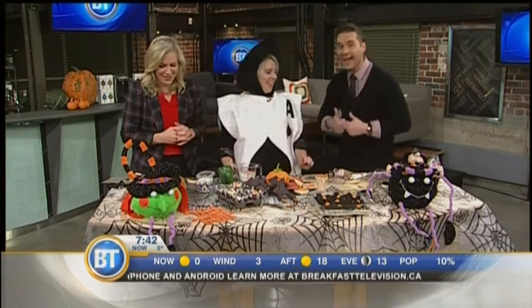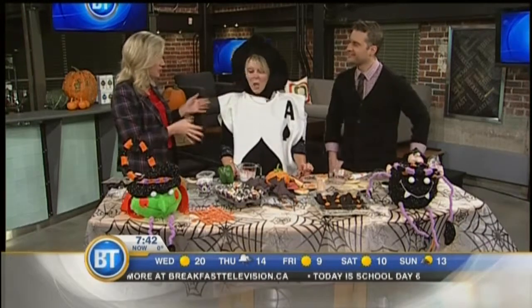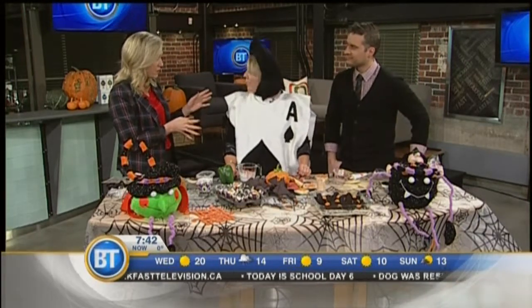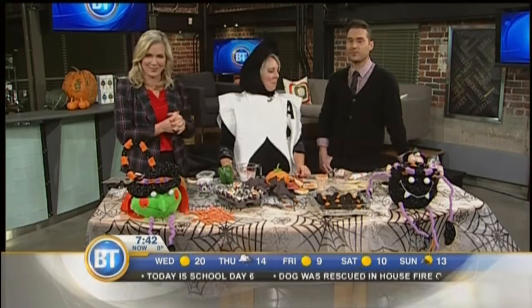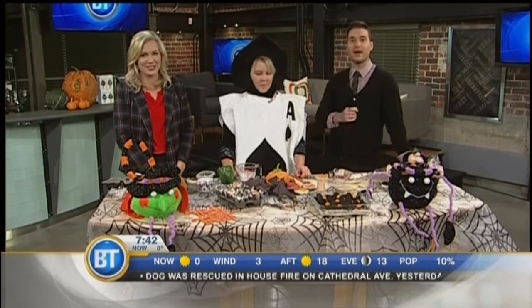Spooktacular ideas! Coming up, we're going from the treats to the costumes. East Selkirk Middle School is going to showcase some awesome Halloween costume ideas to help you make your important Halloween decisions, coming up on DT.